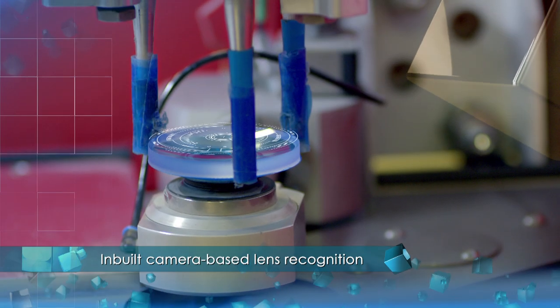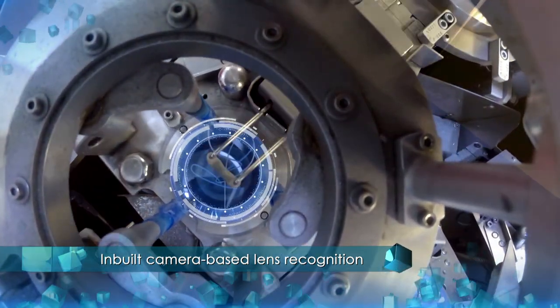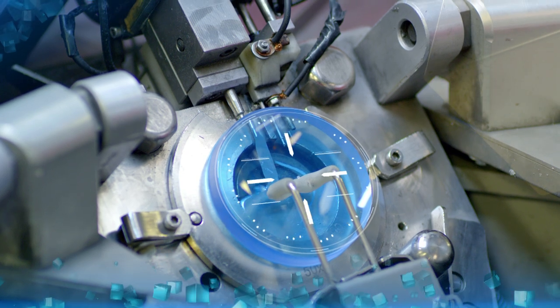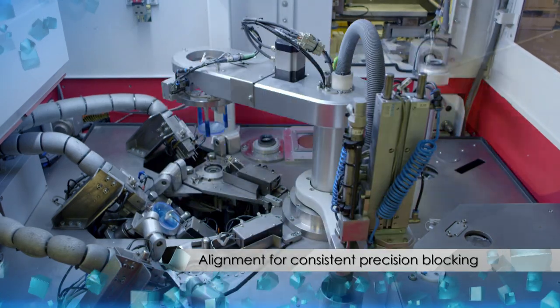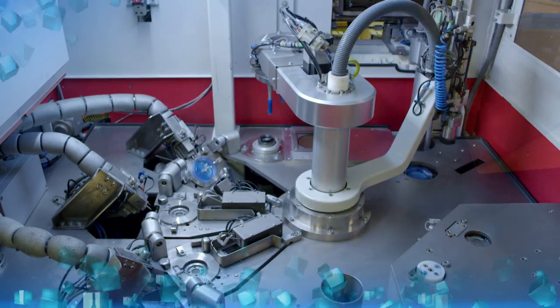A fully automated blocking operation with a computer-controlled filling process has saved time and manpower. The highest level of accuracy achieved helps in better quality of production, with the help of a cartridge magazine containing 160 reusable blocks.